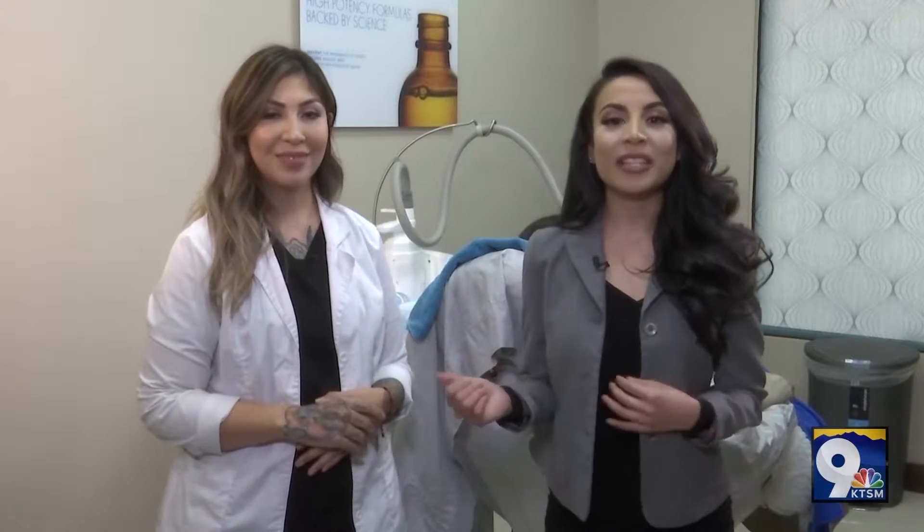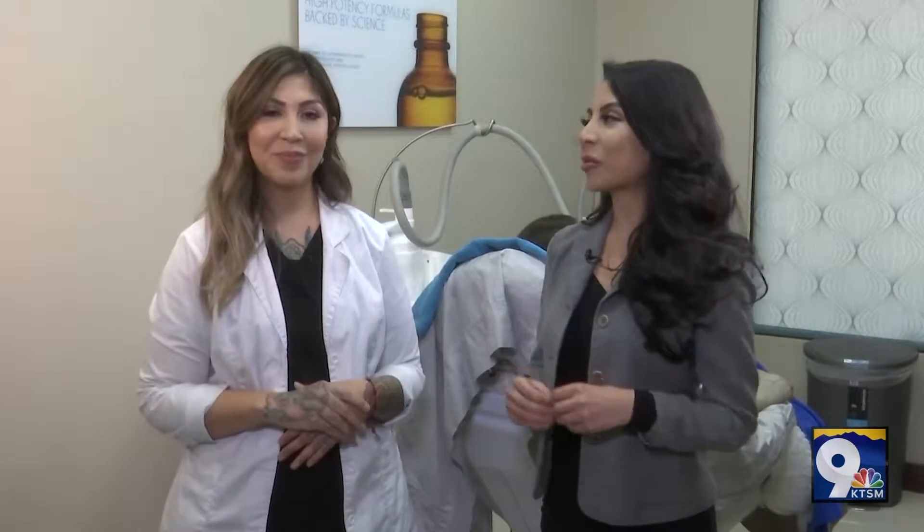Everyone, this is Marissa. Marissa, please tell us a little bit more about yourself. I am one of Dr. Souser's medical estheticians here at El Paso Cosmetic Surgery. I've been with Dr. Souser going on three years now and have been practicing esthetics for over five. I have been a graduate of CoolSculpt University for over two years now and I have to say CoolSculpt has been one of my biggest passions.